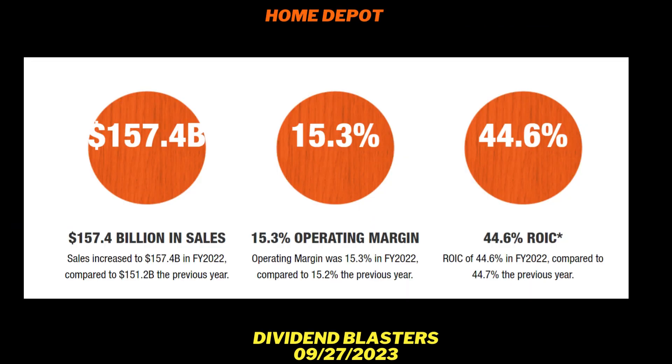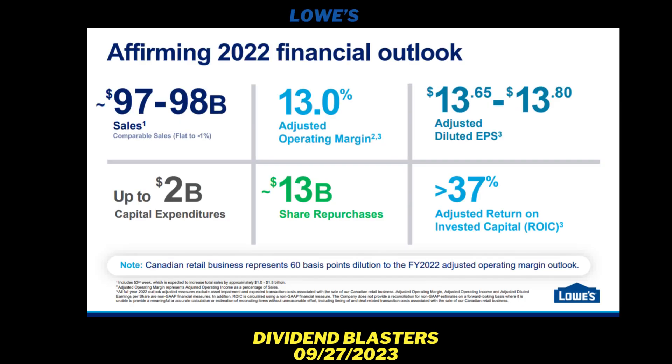Some high-level metrics: Home Depot has about $157 billion in sales, an operating margin around 15%, and a return on invested capital of 44.6% — pretty impressive. Lowe's sales are around $98 billion, their operating margin is 13% versus Home Depot's 15.3%, and their return on invested capital is 37% compared to Home Depot's 44.6%.